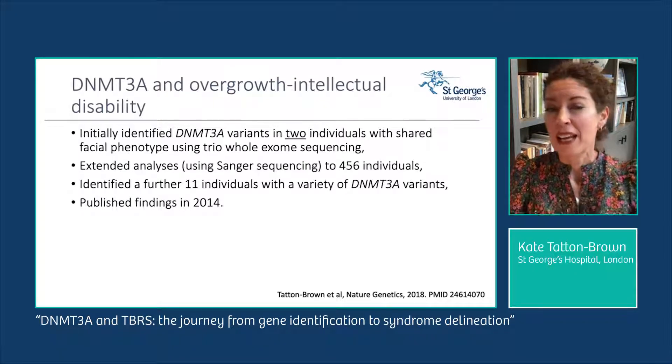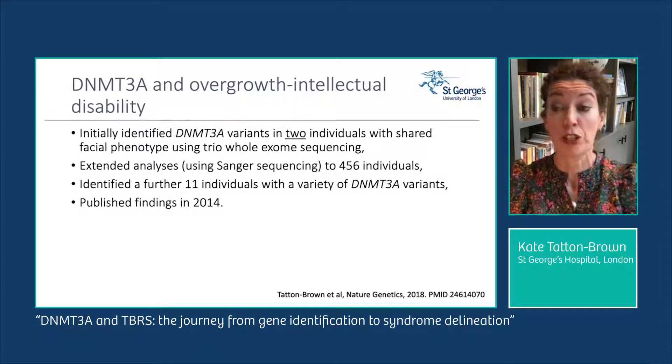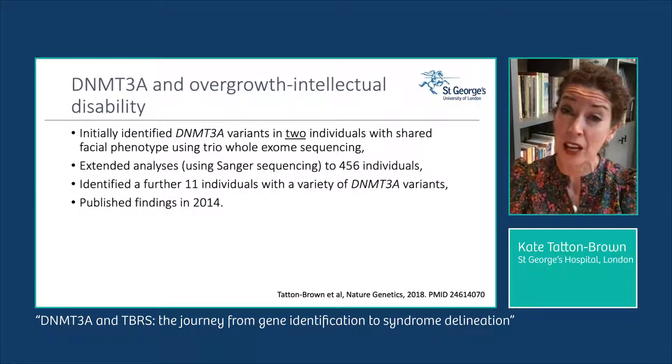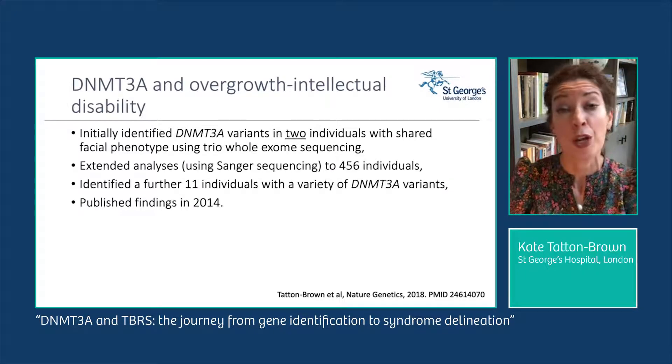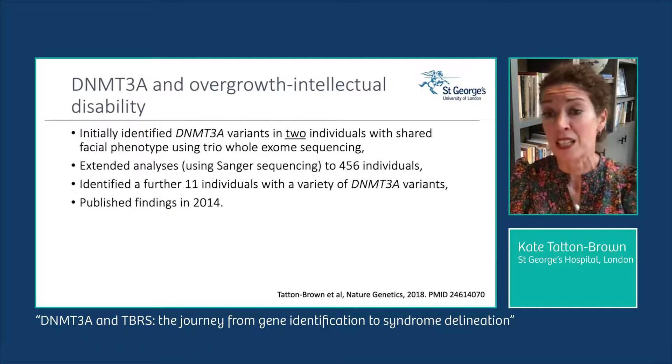We then extended our analyses using Sanger sequencing to investigate 456 individuals recruited to our study and identified an additional 11 individuals with DNMT3A variants, bringing our total to 13. We published these findings in Nature Genetics in 2014.